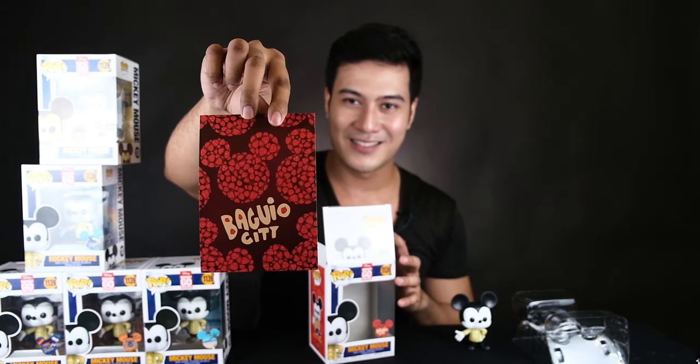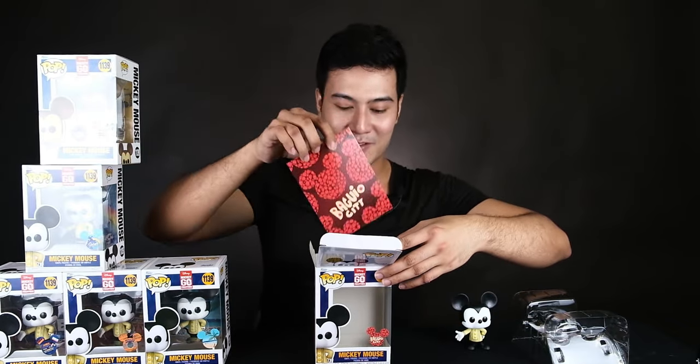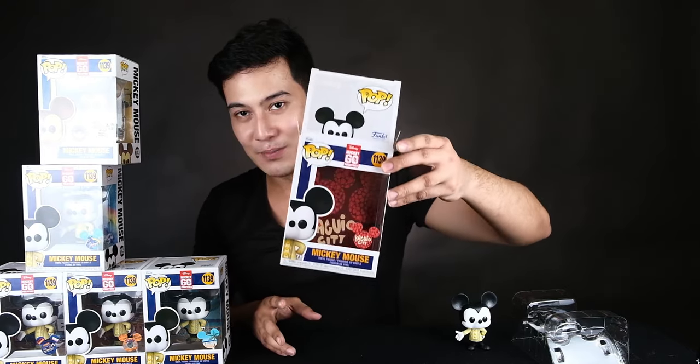So for collectors out there, I'm sure you're going to collect all of these. But if you want this as a gift or if you just want to represent your place, that's beautiful. So this is Baguio — Mickey is inviting you to Baguio as a friend!